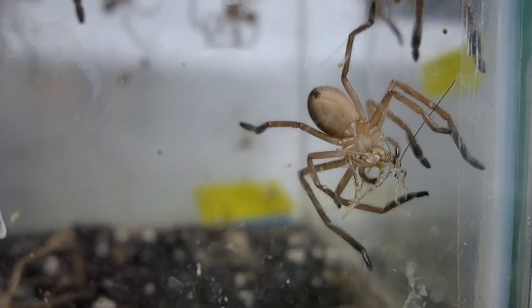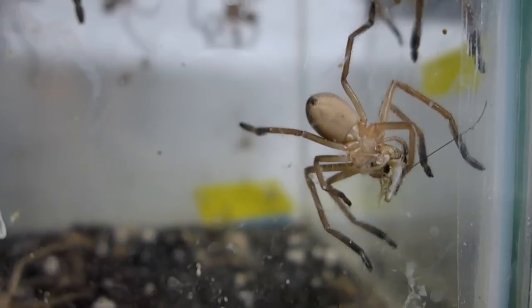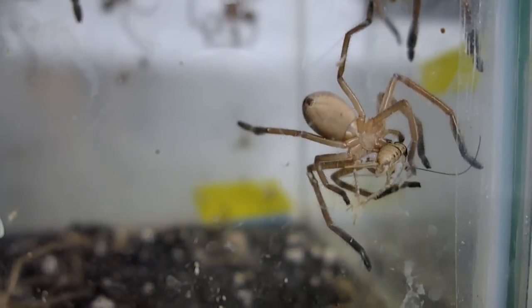The huntsman spiders don't have webs. They're not capturing prey using silk. They're hunters and will either stand and wait to grab prey or they will chase after it. Essentially, they're not relying on silk webs.